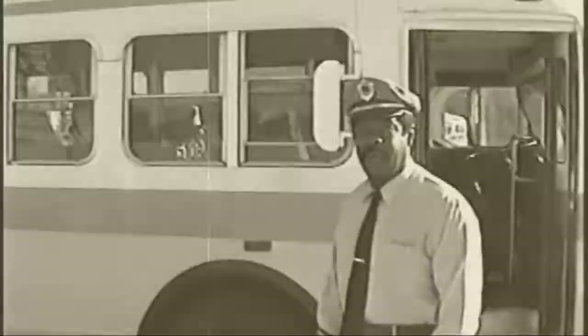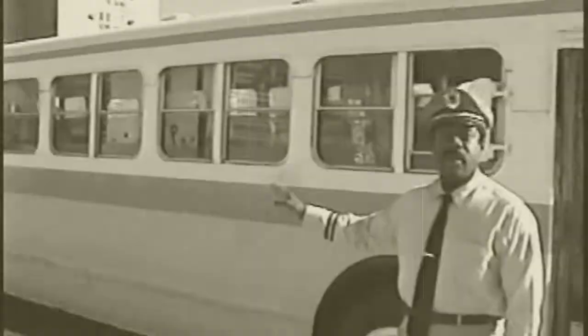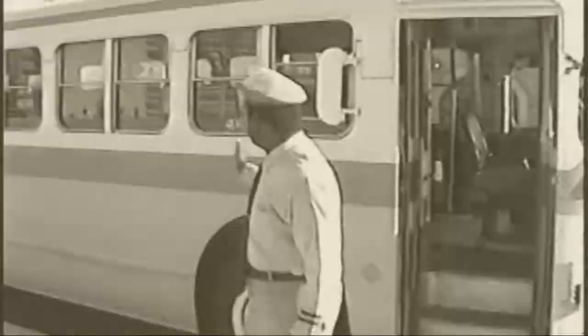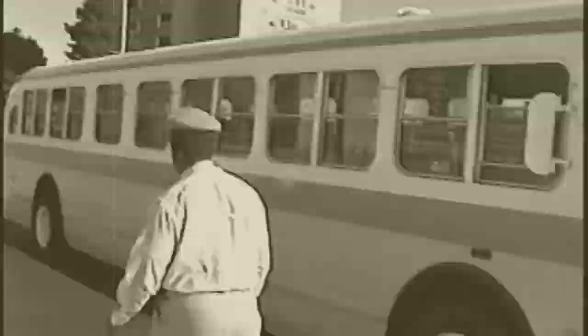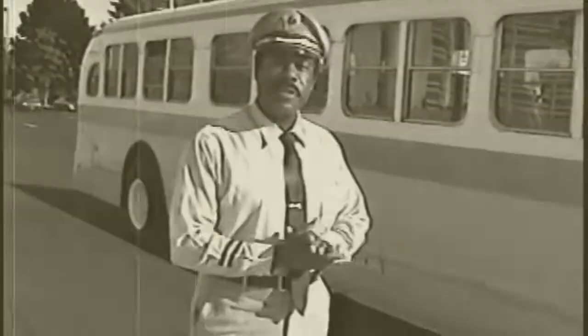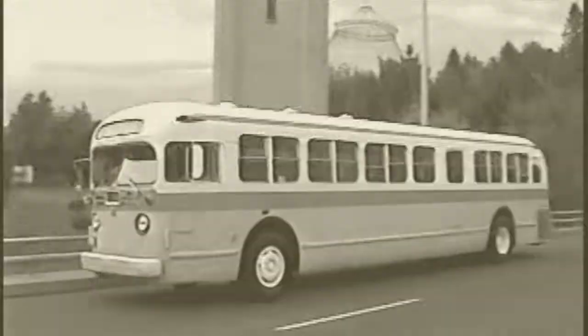Welcome aboard. We're in downtown Spokane — this is a 1953, model number TDM 5108. This type of bus is primarily used for suburban service, as you can see — there's only one door here. The suburban bus, different from a city bus, these coaches were designed for a suburban route schedule.